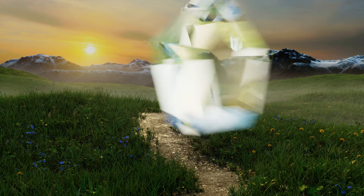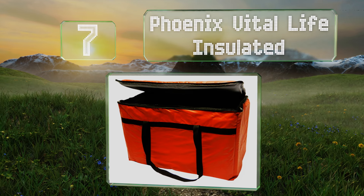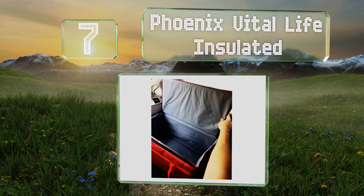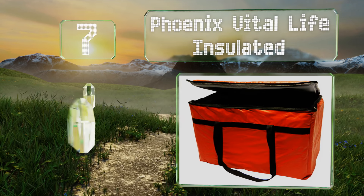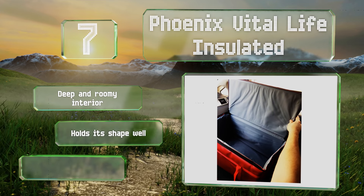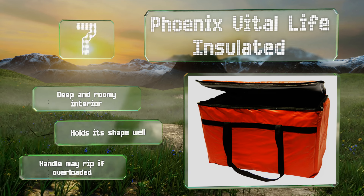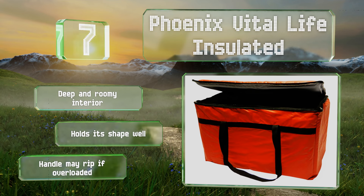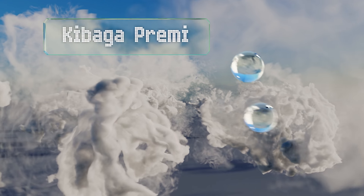At number seven, the Phoenix Vital Life Insulated has a crack-resistant vinyl coating on both the inside and outside, so your personnel will always show up at a customer's house with quality-looking gear. This material is also a breeze to wipe down should something leak. It's got a deep and roomy interior and holds its shape well, but note that the handle may rip if it's overloaded.